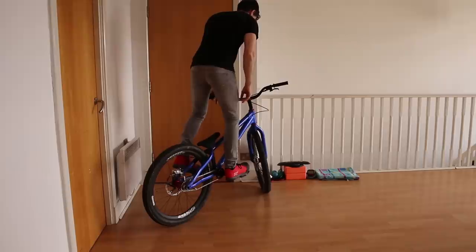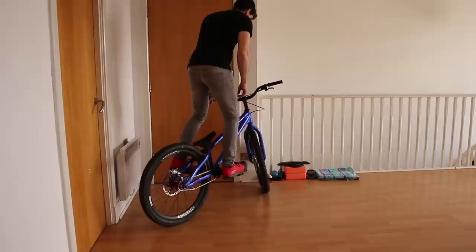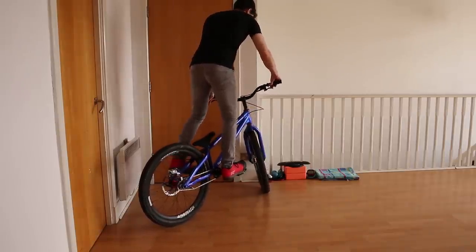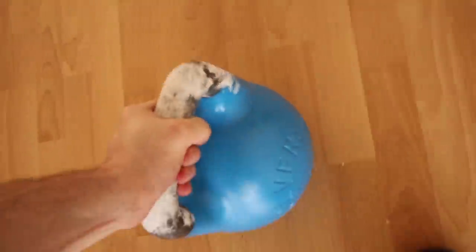If you're left foot forwards, those lean directions are reversed. When trackstanding, most of my balance is being controlled by my forward foot — even if I take a hand off, I can still control the bike and keep my balance.